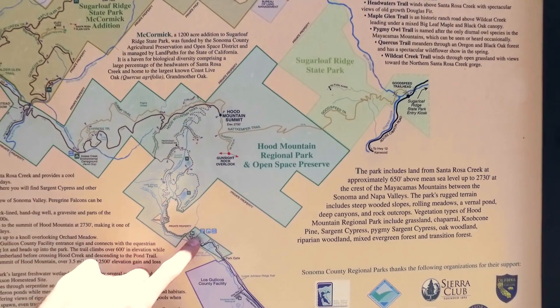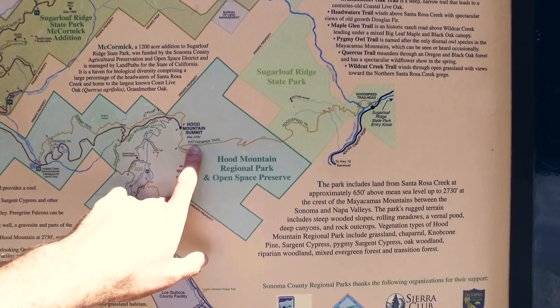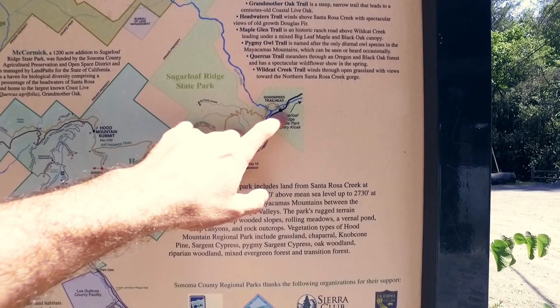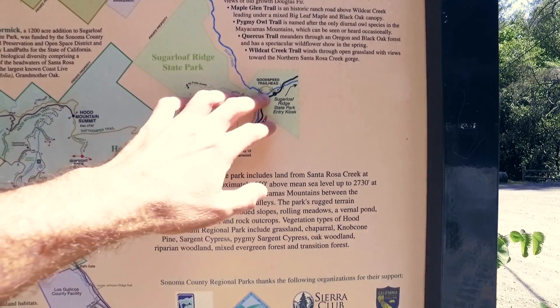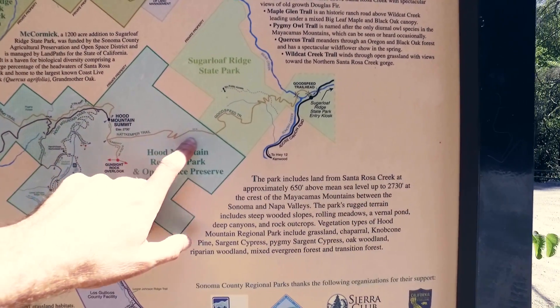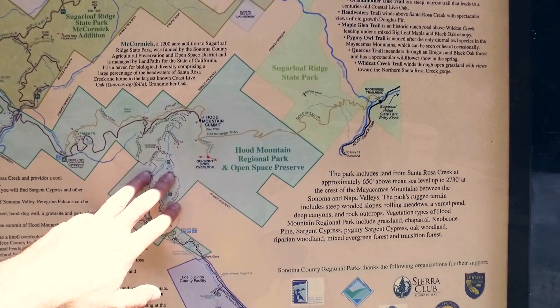One of these days I want to park here, hike all the way across the Nat Kemper Trail — which is a ridge trail — into Sugarloaf all the way down to the other parking lot and carpool with a couple of people. I think this would be a great trip. I haven't done the mileage, but it would definitely be a great day hike.